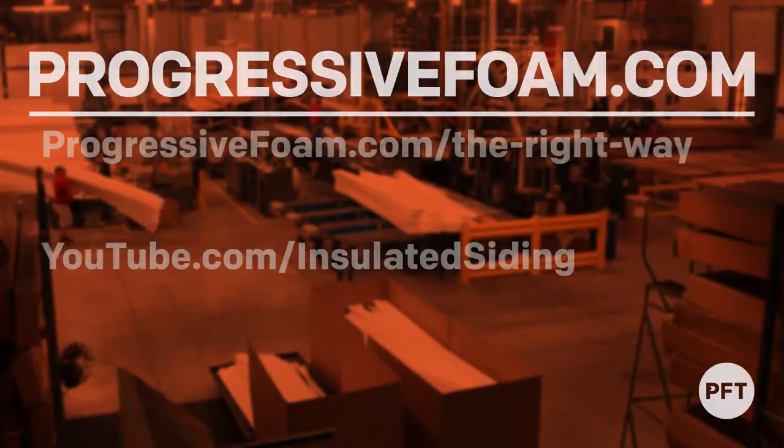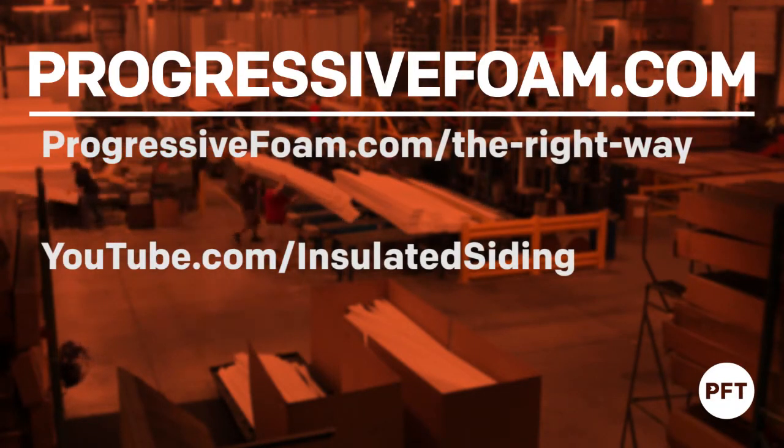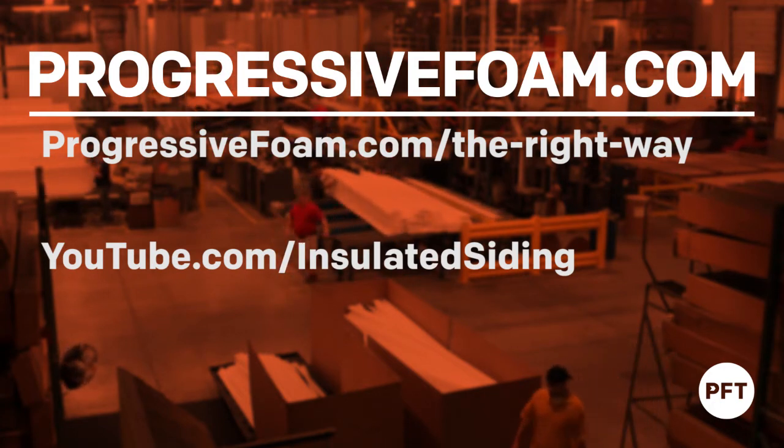You can check out these videos on our blog or at www.youtube.com/insulatedsiding. Please contact us if you have any questions or suggestions for future video topics.